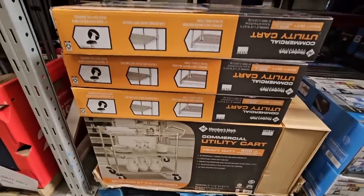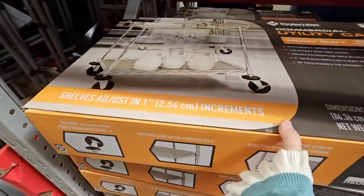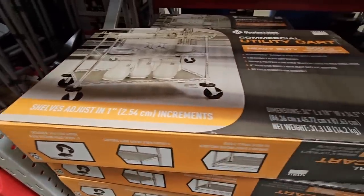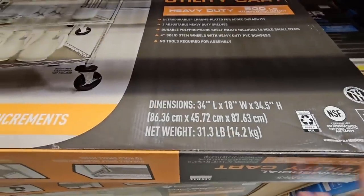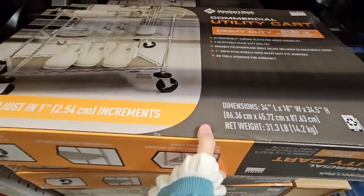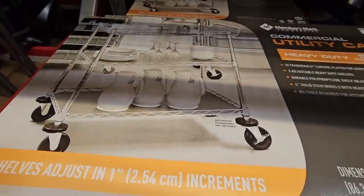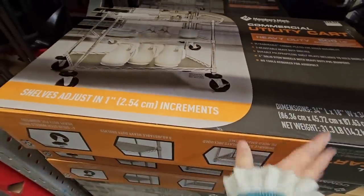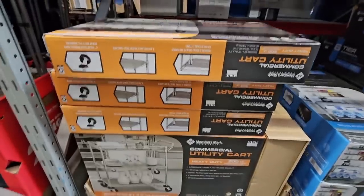This commercial utility cart is actually pretty cool — you can use it for honestly anything. They're strong, so for me doing lots of crafts in the garage, this would really work out. You can shift things back and forth, or use it in the kitchen. $60 is not a bad price. I love seeing new stuff like this.